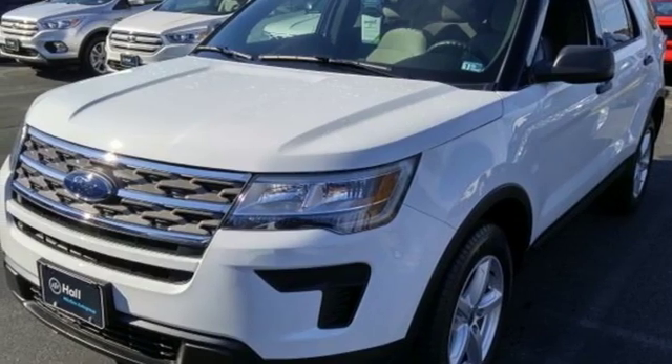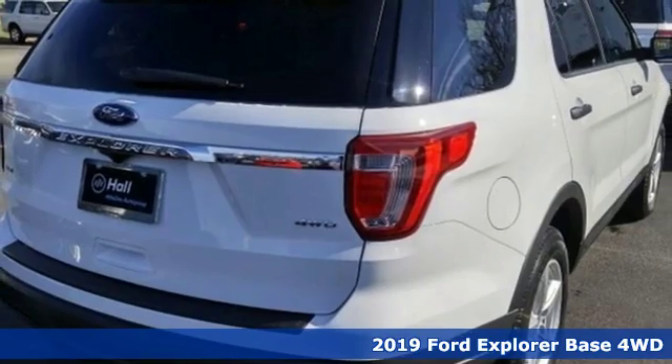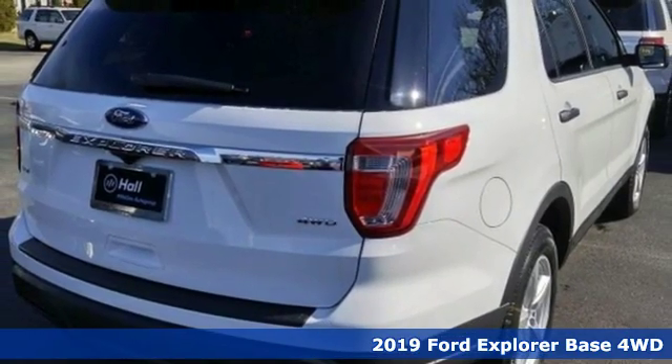It's a new 2019 Ford Explorer. Ford is America's best-selling vehicle brand, and it comes with all the amenities you need.